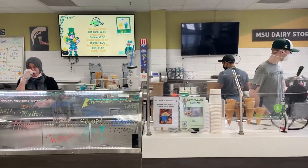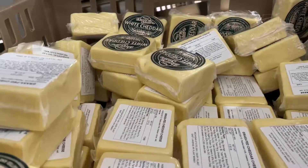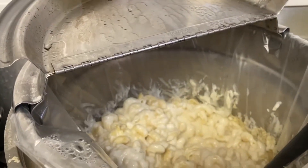Then we taste test the ice cream for quality assurance. Next we restock the cheese — we head back to the cheese fridge, grab a bunch of it, and bring it up to our front fridge for customers. This also includes cutting some of the cheese for our mac and cheese as well.